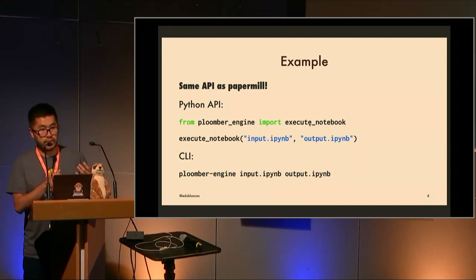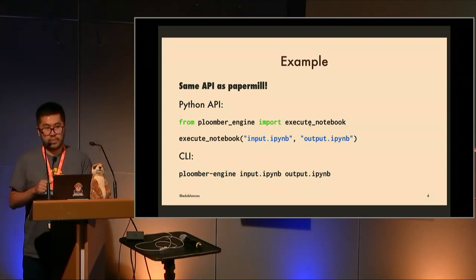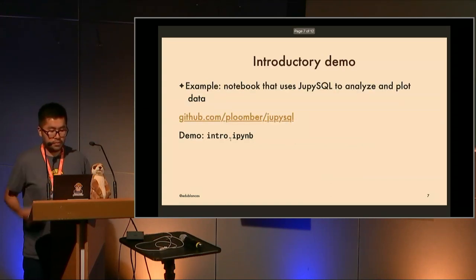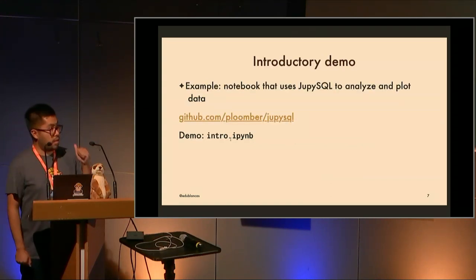Plumber Engine has the same API as Papermill because we wanted to lower the barrier to entry — you just change the import and it has pretty much all the same arguments, plus a few more which are the new features we added. You can use it either in a Python session, where you might add extra logic like scheduling or downloading data before running your notebook, or you can use it in a CLI. Both have the same features.